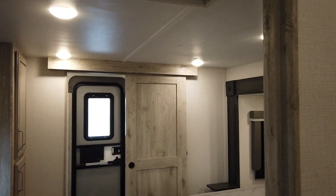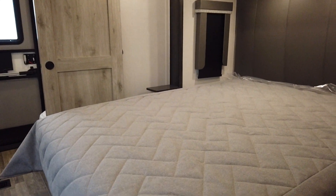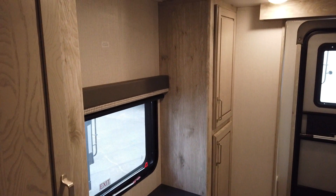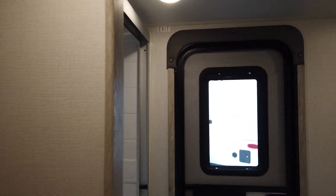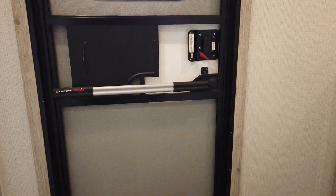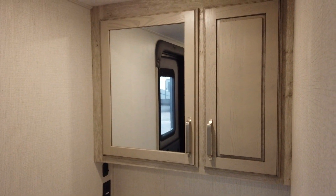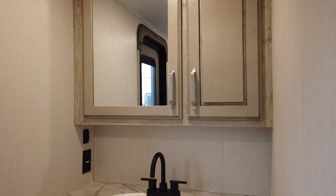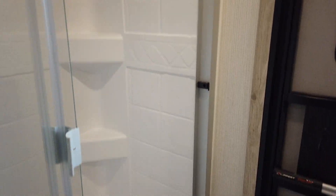This is what's really cool: there's a second master suite with a queen bed in its own slide out. It has its own storage, a place for a television, and best yet, a back entry door to go back into this unit. And there's our second full bathroom — a huge vanity, porcelain foot flush toilet, and a stand-up shower.